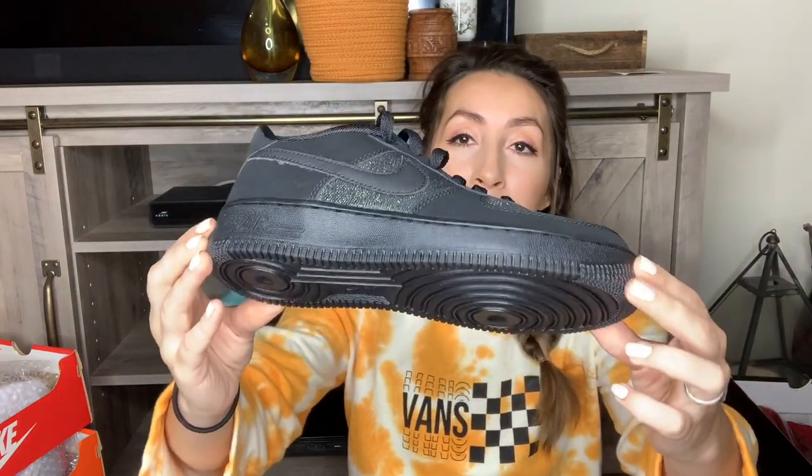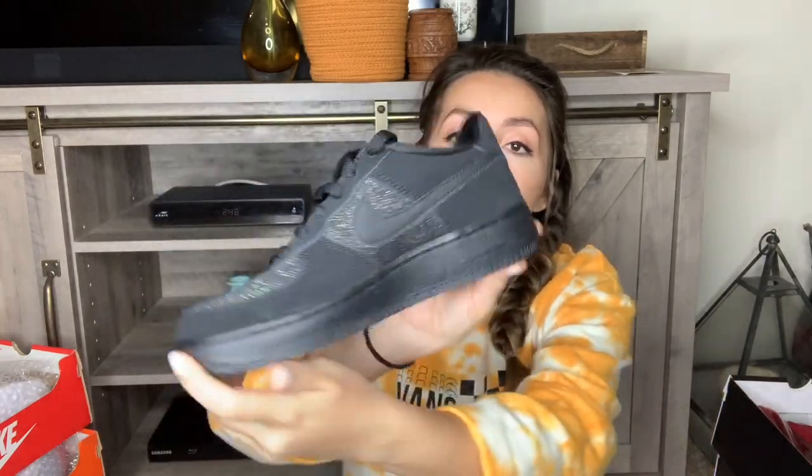Next we have some Nike Air Force One LV8. These are a size 5.5 youth, which would be a 7 in women's. I love Air Force Ones — I know they're really popular right now. These are in black but they have a glitter in them, which I thought was really cool.